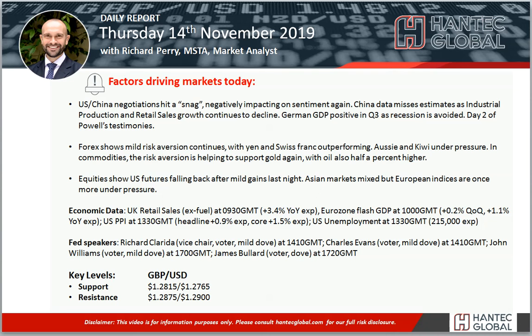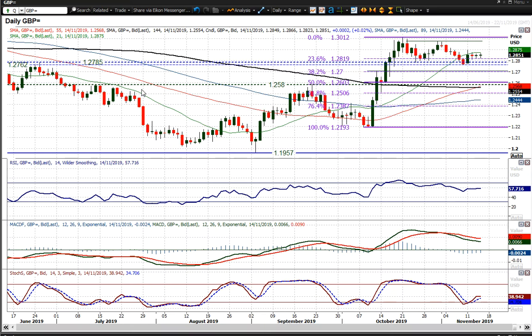Welcome back to my daily report market analysis videos. I'm Richard Pay, market analyst at Hantech, on Thursday the 14th of November, looking at cable where we've seen the market just dissipating the momentum that it generated on Monday.